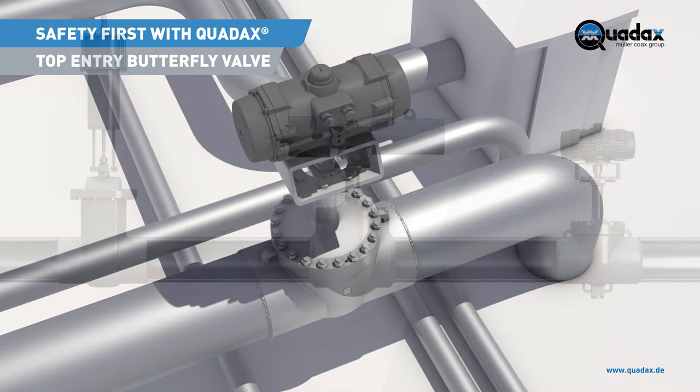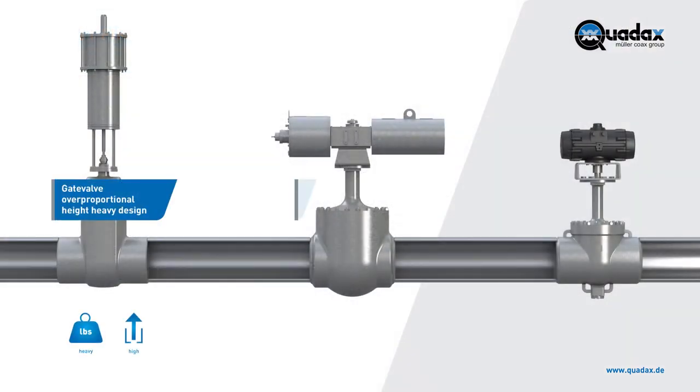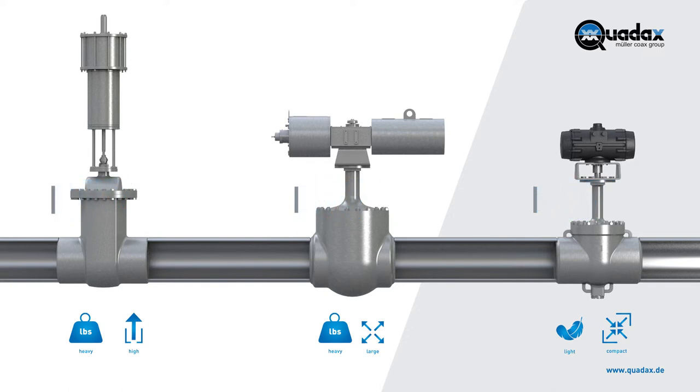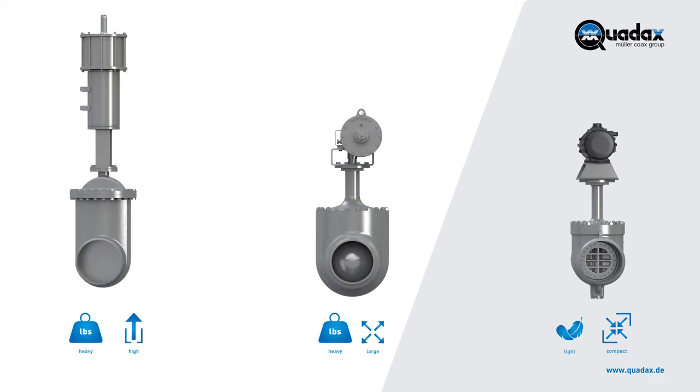The Quadax top-entry butterfly valve is more compact and lighter compared to other valve types, such as gate valves or ball valves. A drastic reduction in weight, especially for larger sizes and valves with higher pressure ratings, allows for simplification of the entire piping system and a subsequent reduction in the costs associated with piping supports.